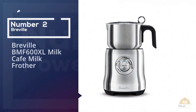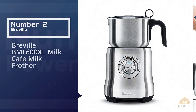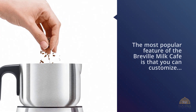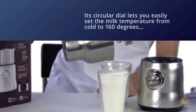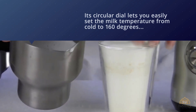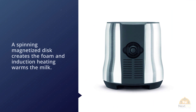Number two: the Breville PMF 600XL Milk Cafe milk frother. The most popular feature of the Breville Milk Cafe is that you can customize the exact temperature, type of foam, and amount of foam you want to create. Its circular dial lets you easily set the milk temperature from cold to 160 degrees Fahrenheit. A spinning magnetized disc creates the foam and induction heating warms the milk.